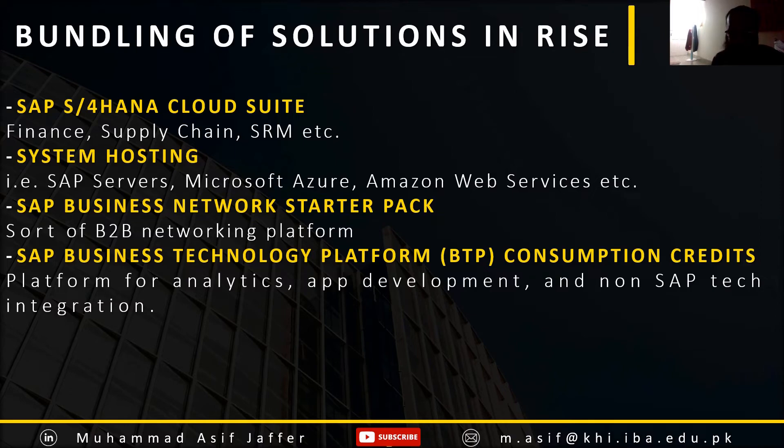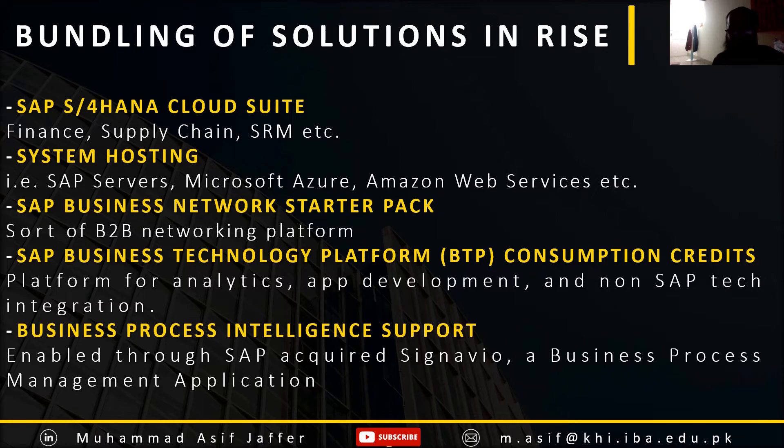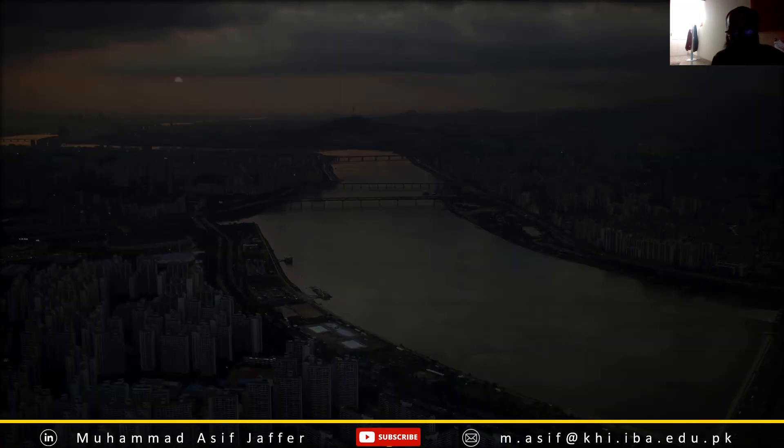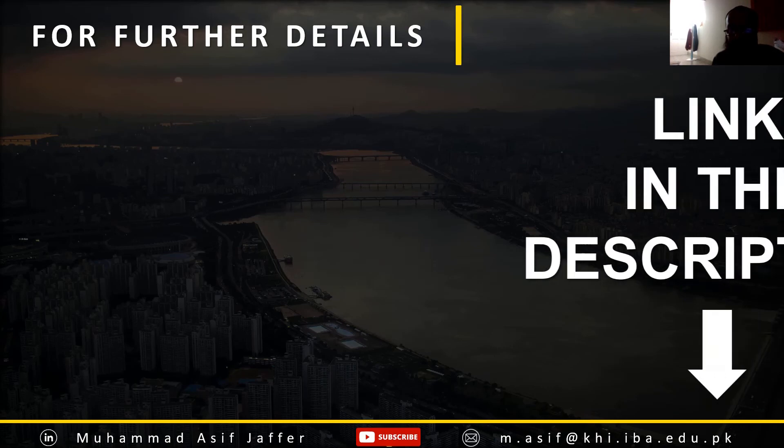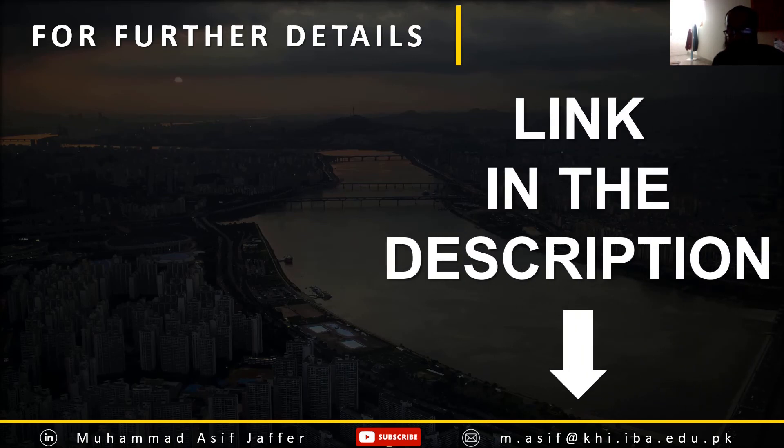This is also cloud-based. Finally, it includes the newly acquired SAP Signavio, which is a business process management tool that SAP has acquired and provides through this Rise offering. For further study, there is a very good SAP blog which is included in the link in the description to this video.